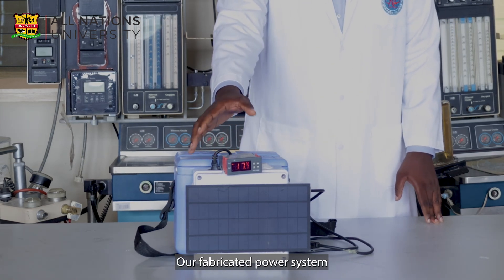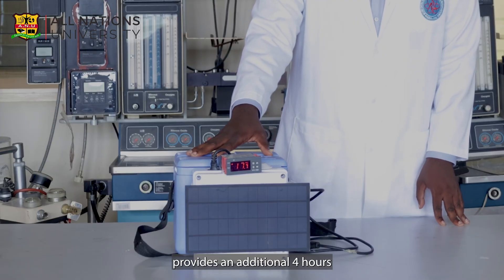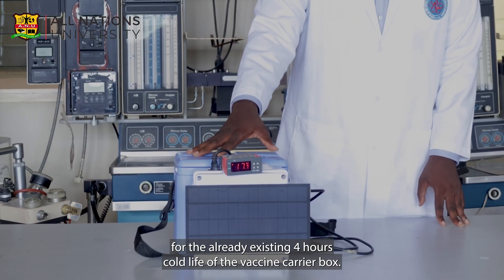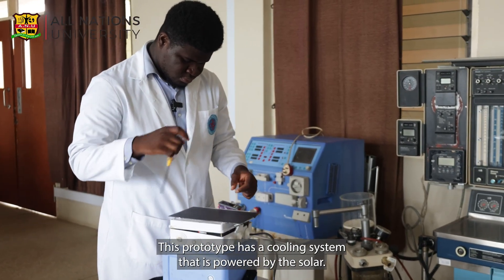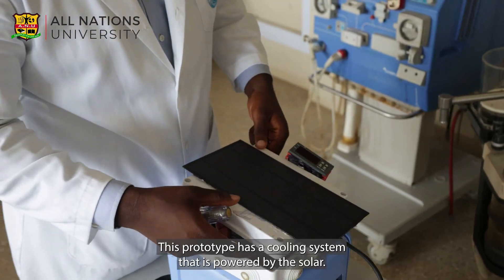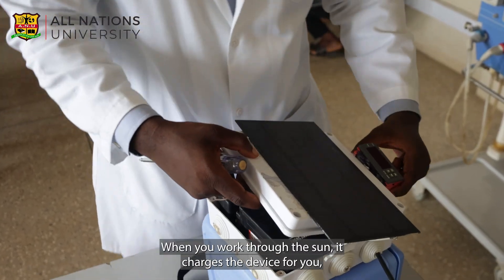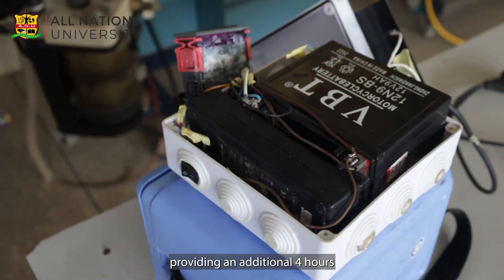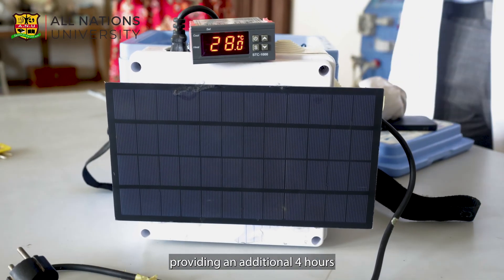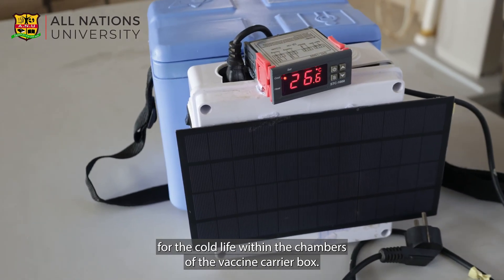Our fabricated power system provides an additional four hours for the already existing four hours cold life of the vaccine carrier box. This prototype has a cooling system that is powered by solar. So with the solar panel here, when you walk through the sun, it charges the device for you, providing an additional four hours for the cold life within the chambers of the vaccine carrier box.